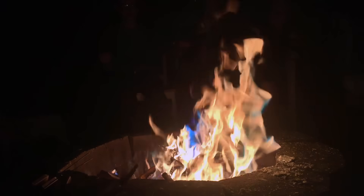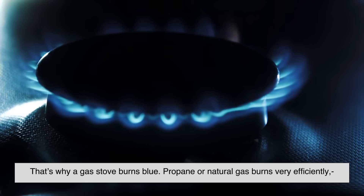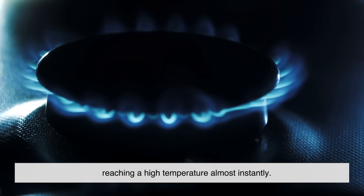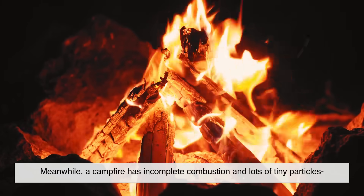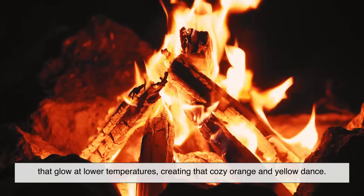That's why a gas stove burns blue — propane or natural gas burns very efficiently, reaching a high temperature almost instantly. Meanwhile, a campfire has incomplete combustion and lots of tiny particles that glow at lower temperatures, creating that cozy orange and yellow dance.